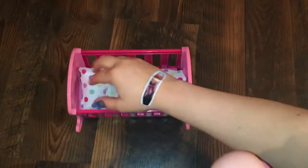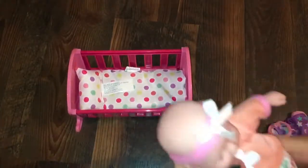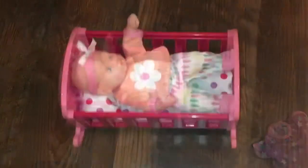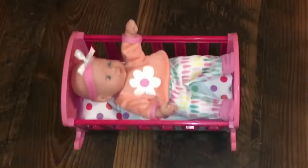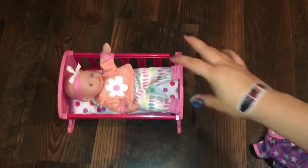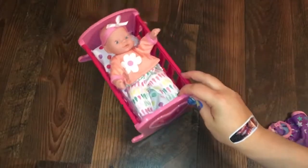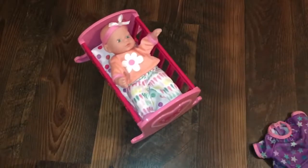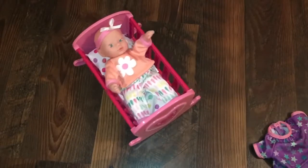Here is the little pillow. And we can lay her in the bed. Isn't that cute? I love this cradle. That's so precious.